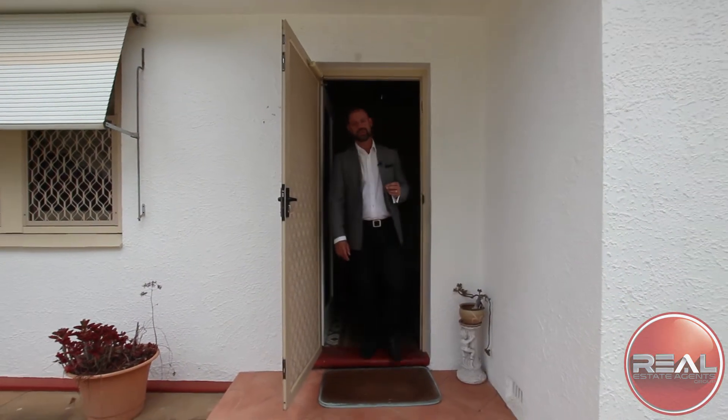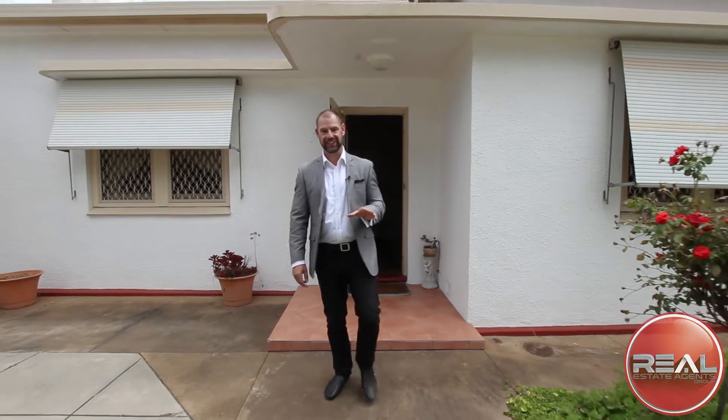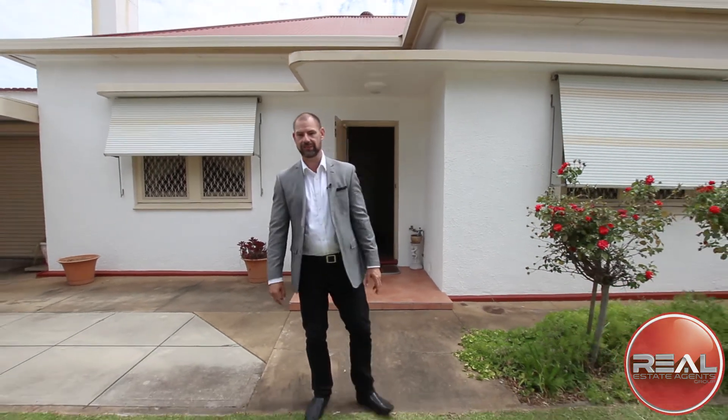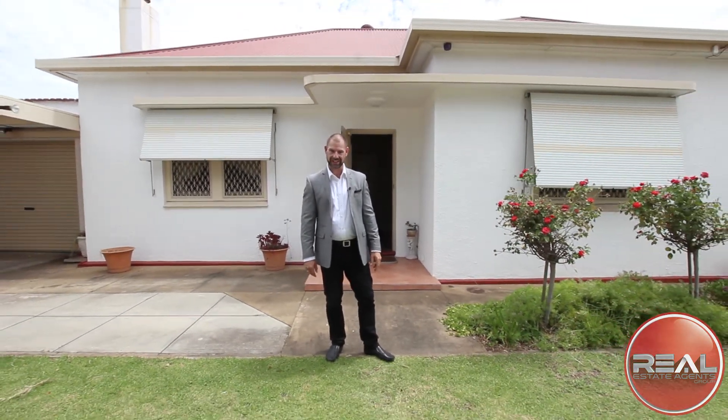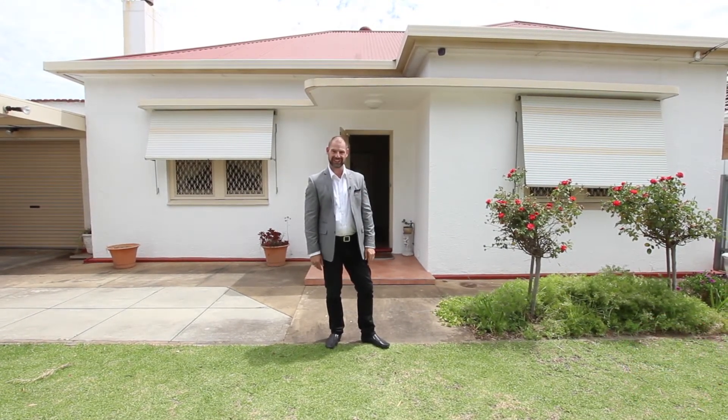With character and style to make you smile, and potential and possibility in the land that's seldom seen, our offering here at 5 Lancius Road, Croydon Park is one not to be missed. I'm Dave from Real and Happy House Hunting.